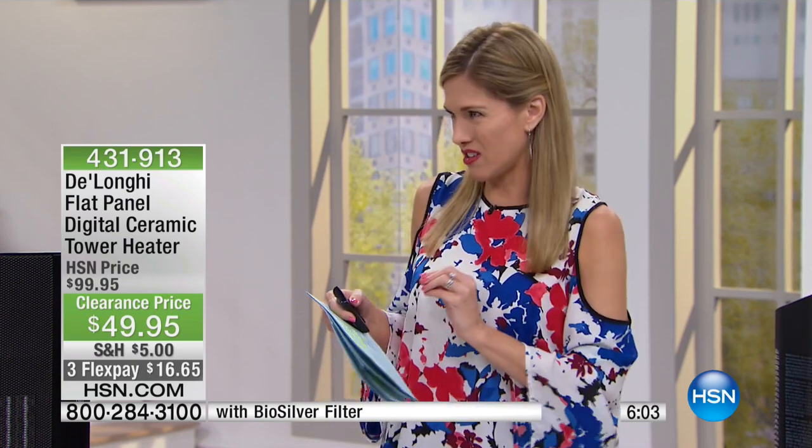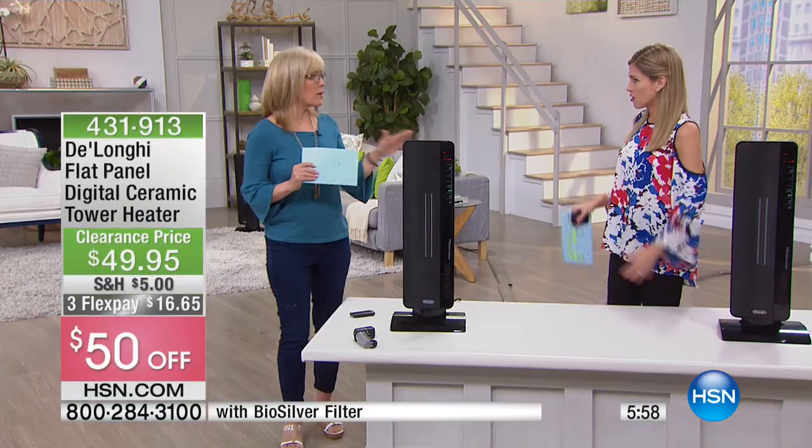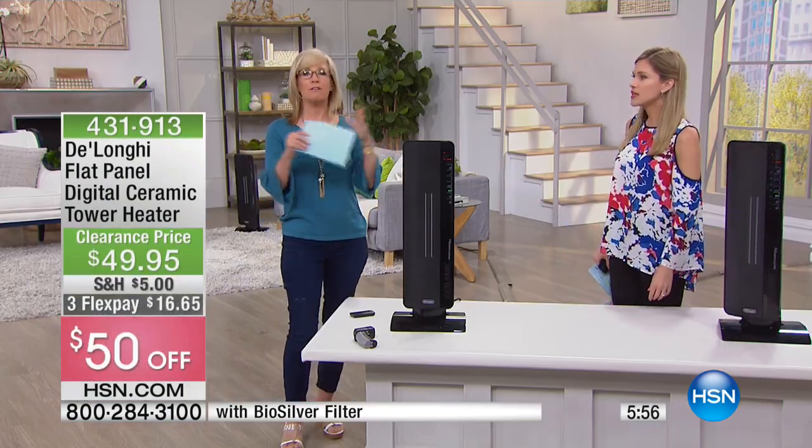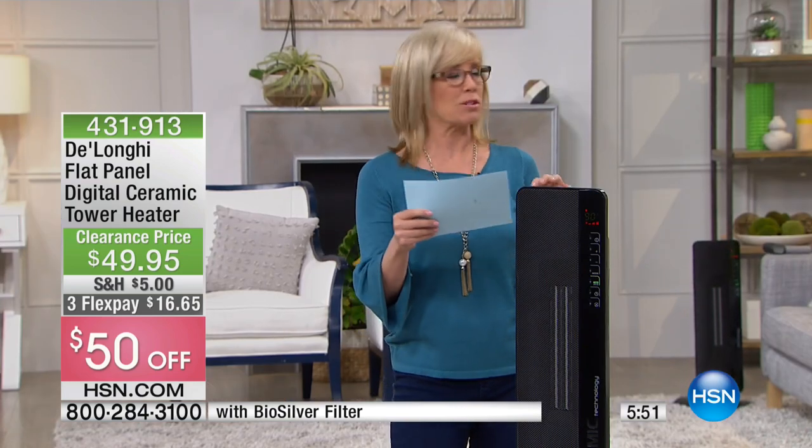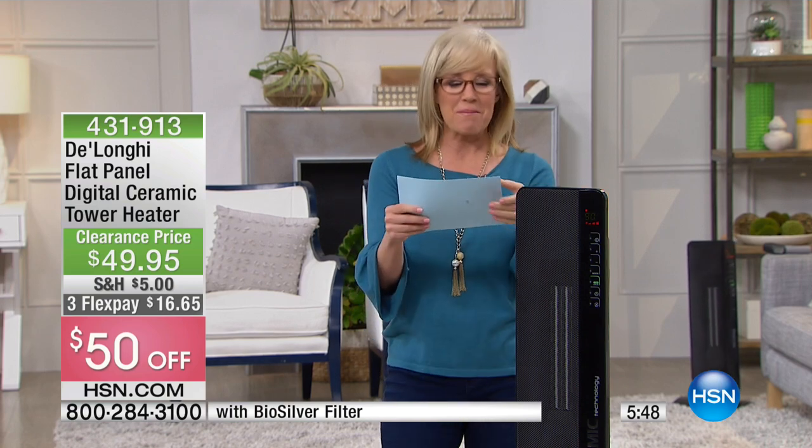If you're just joining us, welcome — we're starting off this bedding clearance hour keeping things toasty and warm. Even in the winter months I want a little warmer, and as we go into the summer months there are still those nights when there's a chill in the air and I want to control my temperature. You have that with the digital thermometer, and you don't want to have to run your entire heat for the whole house.